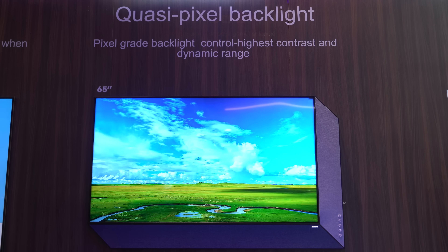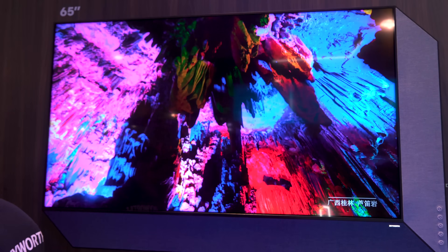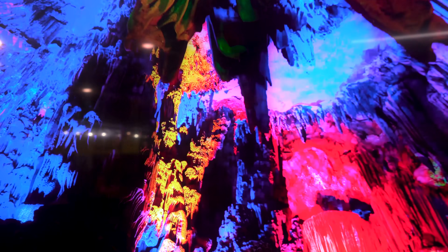I was actually shocked when they told me that the screen I was looking at was not an OLED, because it really looked like one. It was actually an LCD with the thinnest backlight unit on the market, and to be honest, it looked great.